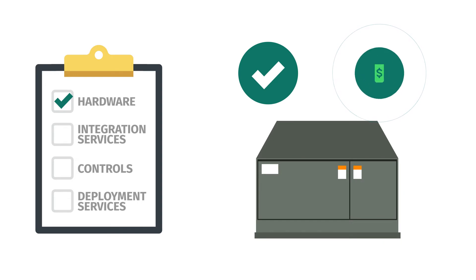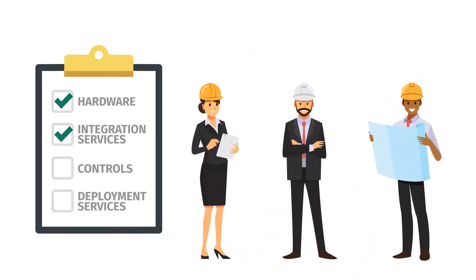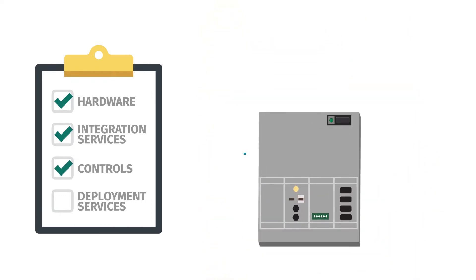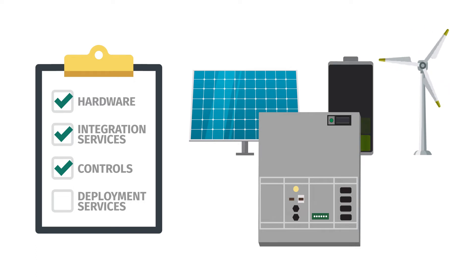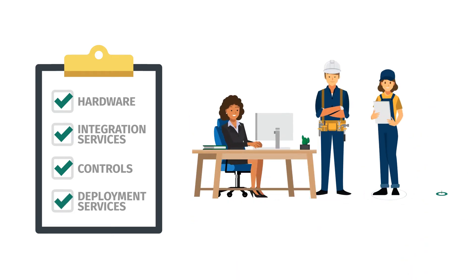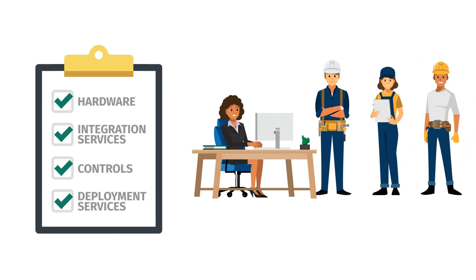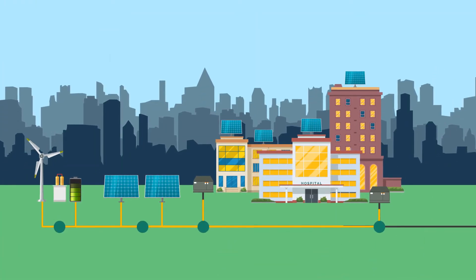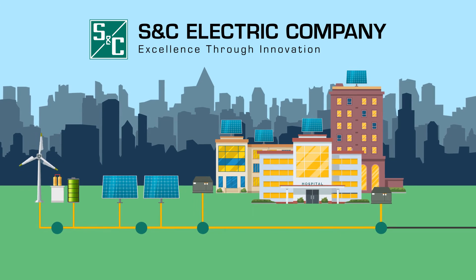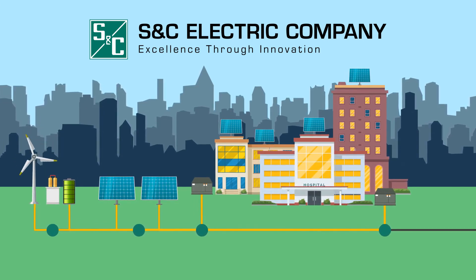To build an advanced microgrid, you need hardware that meets your goals and fits your budget. Next, a variety of integration services is needed to move your microgrid from concept to completion. Controls act as the conductor between your microgrid's operation and are essential to securely coordinating every microgrid element. Lastly, deployment services are crucial to building your microgrid and keeping it running well into the future. There are many companies that offer microgrid solutions, but only SNC offers proven, advanced microgrid expertise in all four of these critical areas.